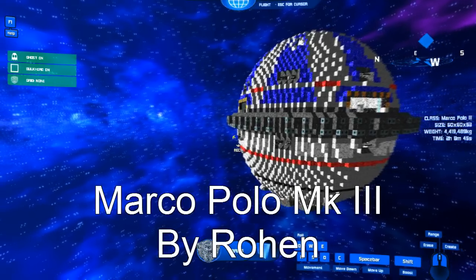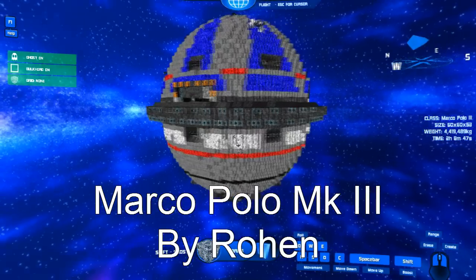Hello my fellow randoms, my name is xavierman117, also known as Simon, and today I have yet another ship review for you, courtesy of a BR community member named Rohan. This ship is called the Marco Polo Mark III, and I must say the design intrigues me.